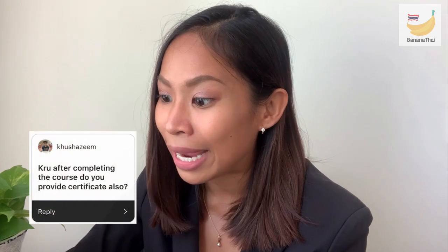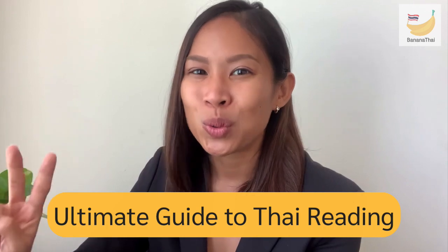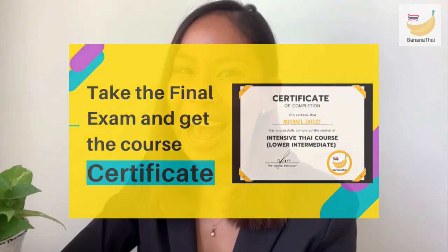The next question from Kun Chazim: after completing the course, do you provide a certificate? I have two online courses: the first is an intensive conversational Thai course, and the second is an ultimate guide to Thai reading to help you read Thai script. Both courses do provide a certificate, but only if you complete the course and pass the final exam. You will be certified by Banana Thai and I will provide you the certificate of course completion.